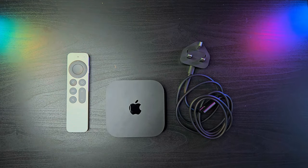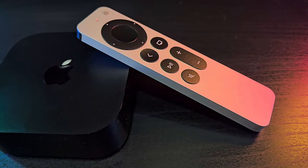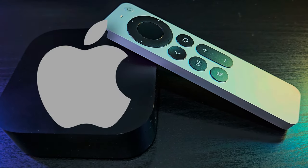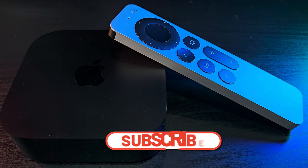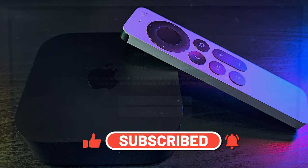The hardware is only half of the equation though. The device must provide a good user experience by utilizing both the hardware and software capabilities of the platform. Fortunately, Apple is known to be good in this regard, so we're excited to see their implementation, especially for us being Android TV users for several years now. So let's connect this bad boy up and see for ourselves.